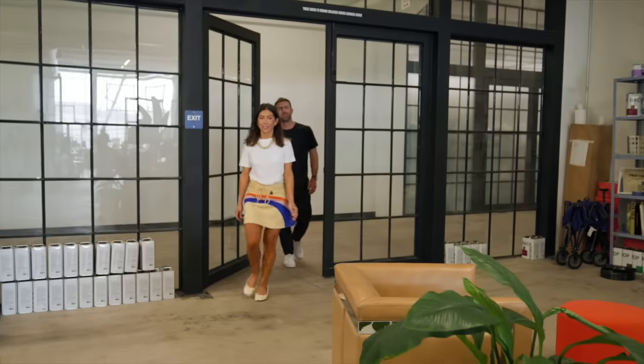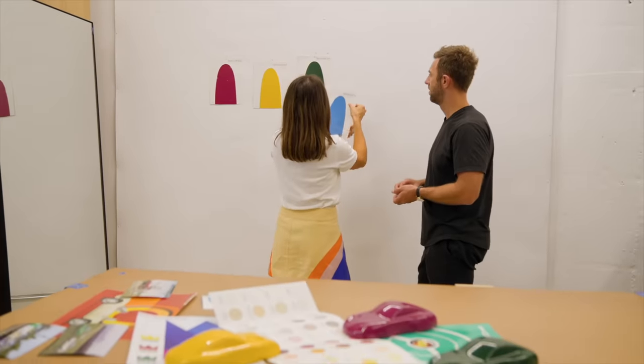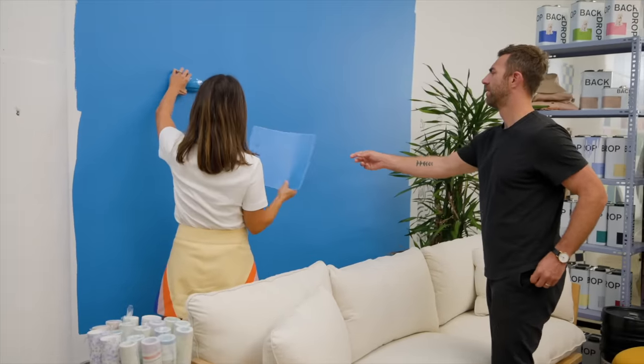Hi, I'm Caleb. Hi, I'm Natalie, and we're the founders of Backdrop. When we started Backdrop, I wanted paint to be just as impactful as any other design purchase — stripping it down from a real first principles approach and asking how do you redesign the category, from the can design to how you sample, and then just the overall customer experience.